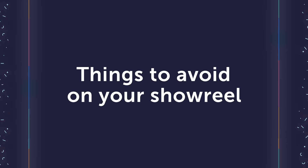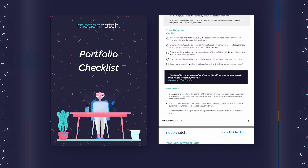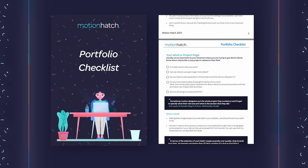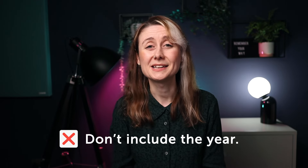Now we've checked everything off that you should do, let's move on to things you should avoid. You can download our portfolio checklist — link below in the description. One of the biggest mistakes I see is people having the year on their showreel. This can date it and make it seem older than it actually is, and it's really unnecessary. You could just keep the same showreel over time and keep adding your best shots as you improve — you don't have to do a brand new reel every single year.